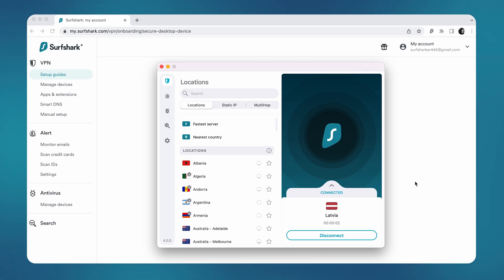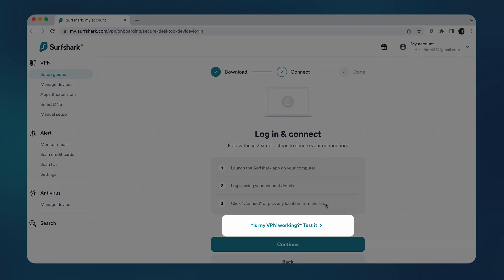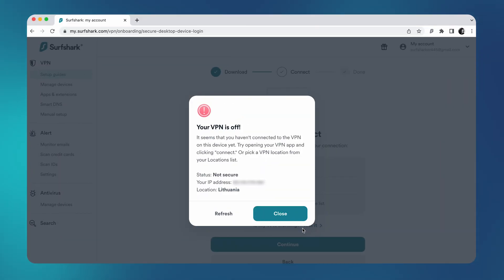Before you leave, we should double-check to see if the VPN is working correctly. To do that, go back to the Surfshark website and press Continue. Now, click on the hyperlink that says 'Is my VPN working?' Here, you should see a message telling you that your VPN is enabled. If you get a message saying your VPN is off, please check our tutorial videos below on how to fix that issue.